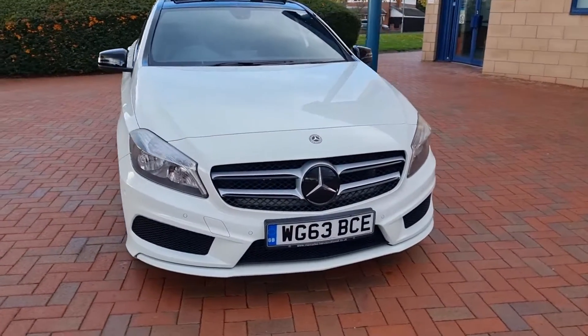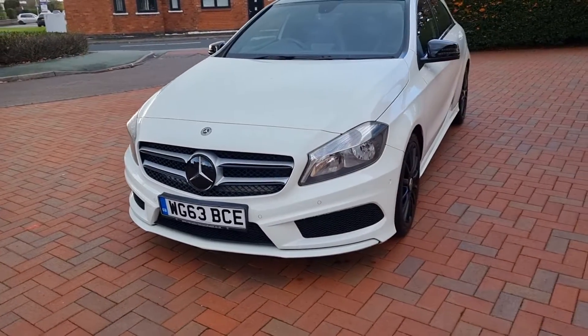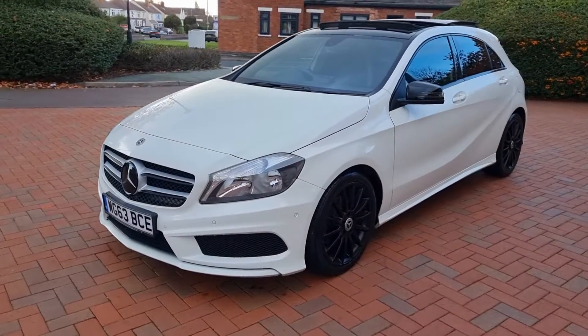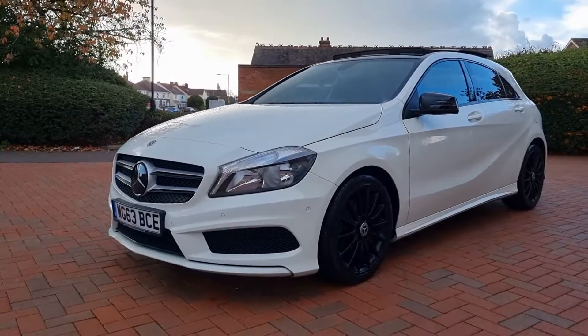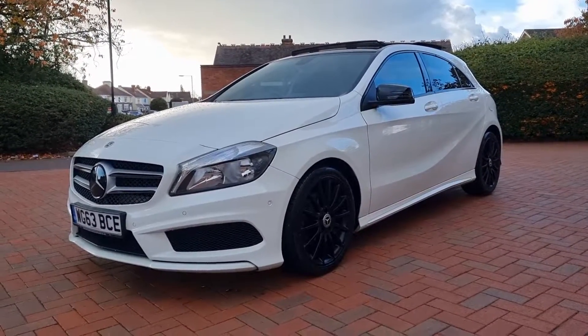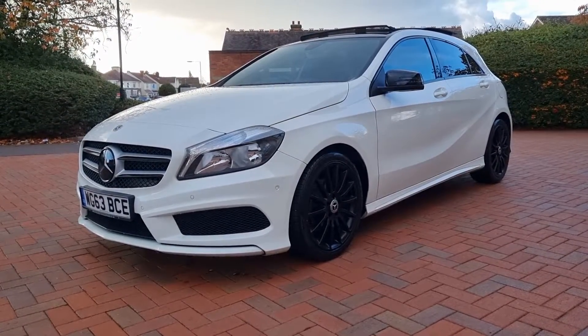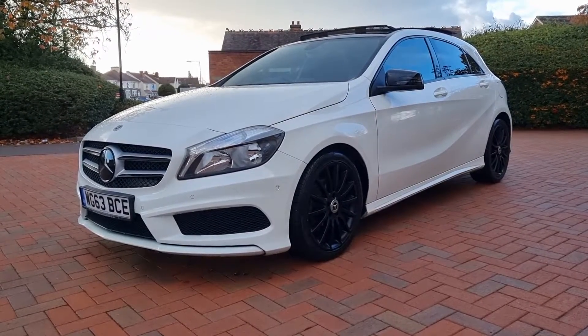Low, low mileage with full service history. Last service at 41,500 miles and 42,700 on it now, so just up to date. Two keys, fresh MOT. And on sale here in Cannock — 01543 506518.